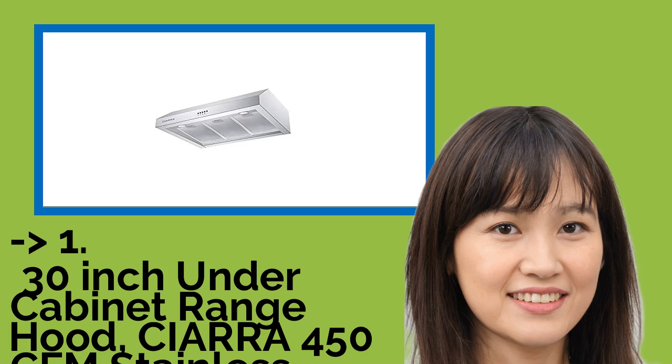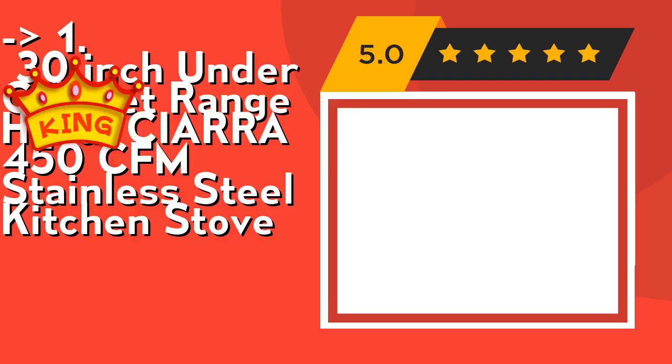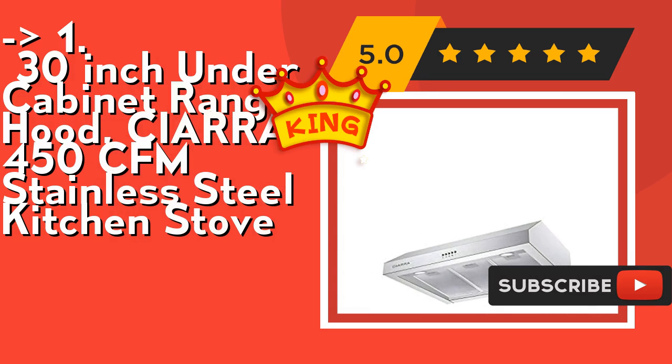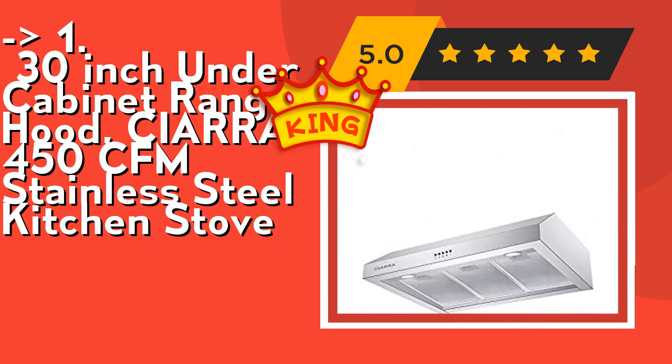Here is the best of the best: the 30-inch under-cabinet range hood Sierra 450 CFM stainless steel kitchen stove vent hood. It features energy-efficient 2W LED lights that provide brightness and better visibility to meet your cooking needs. Push-button controls offer convenient, simple operation with sensitive reaction — easy to turn on and off. Low, medium, and high speed buttons are suitable for different cooking methods. Check out the link in the description to buy from Amazon.